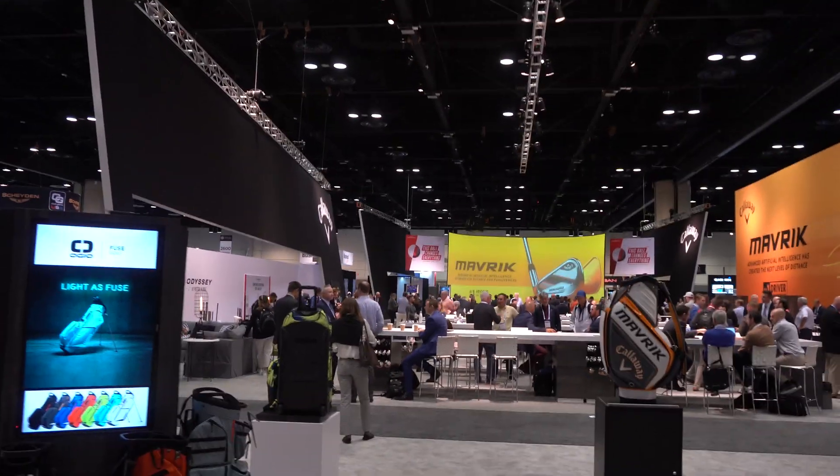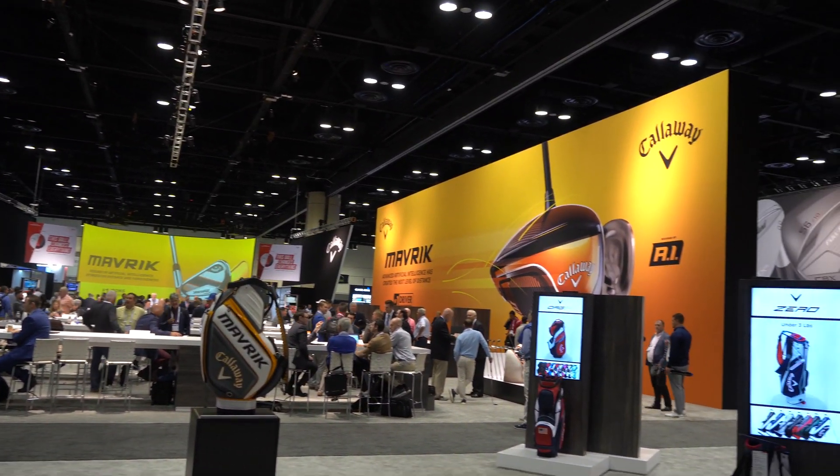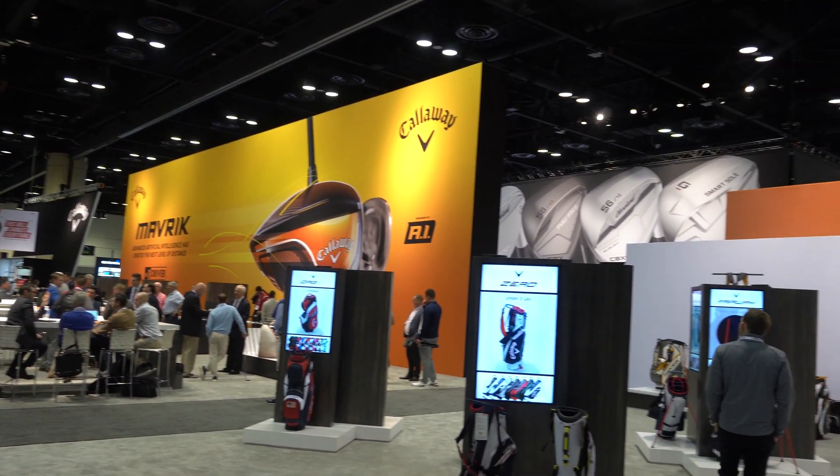One thing that is generally surprising to me is how few golf club manufacturers are actually leveraging data science and machine learning techniques. There's only been one job posting I've seen in golf for a data science position, and that was with Callaway. Callaway is actually doing a lot to hype up how they are beginning to design clubfaces with machine learning technology and AI.